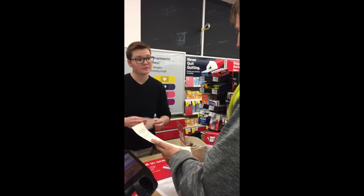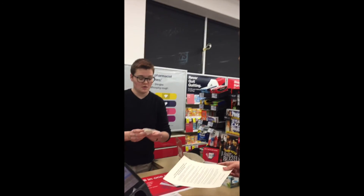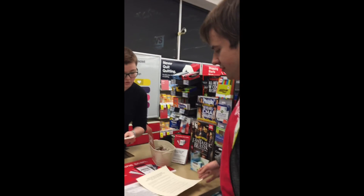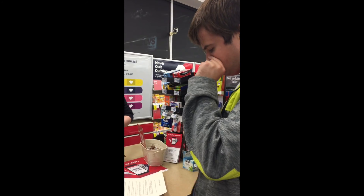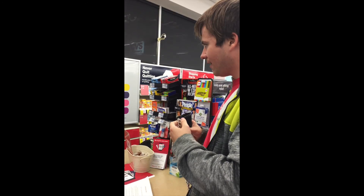Ask a store clerk for a clue. You're here for your envelope, aren't you? Can you ask her? What do you say, buddy? Do you have an envelope? I do.